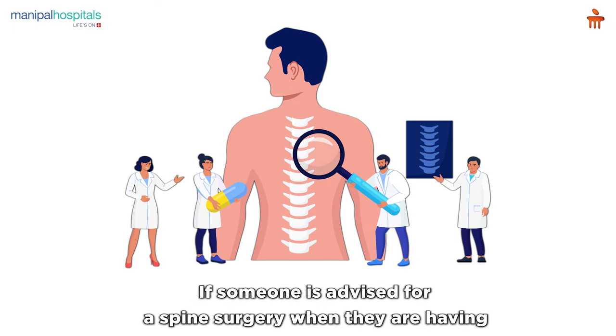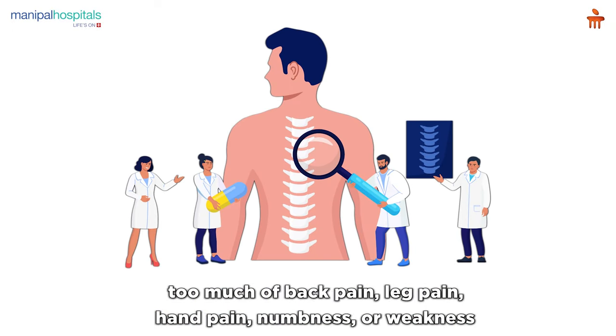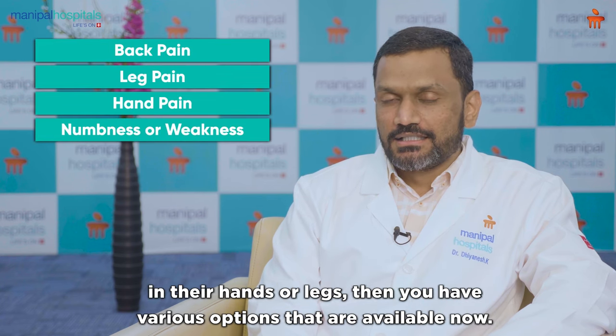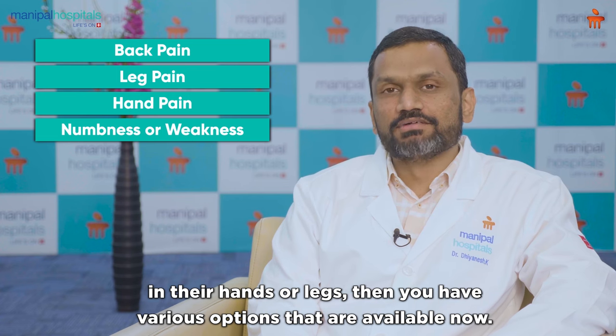If someone has been advised spine surgery when they're having too much back pain, leg pain, hand pain, numbness or weakness in their hands or legs, then there are various options that are available now.